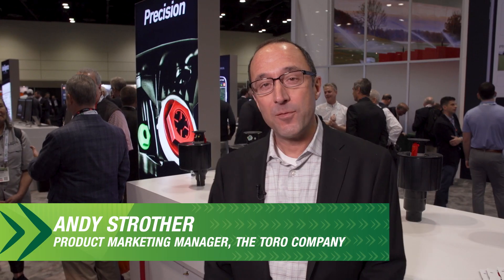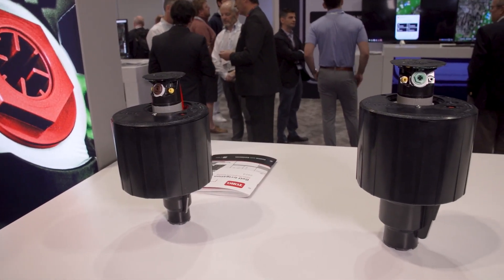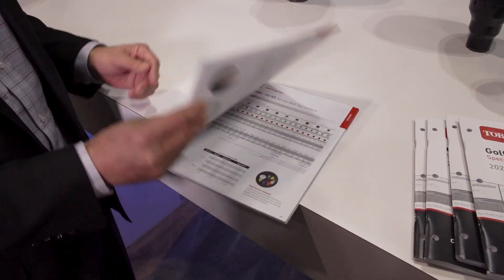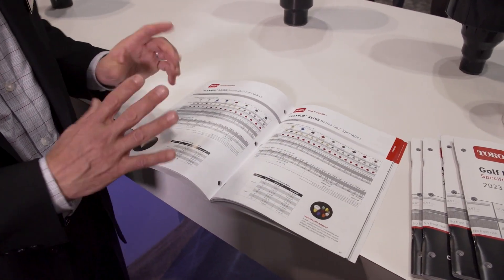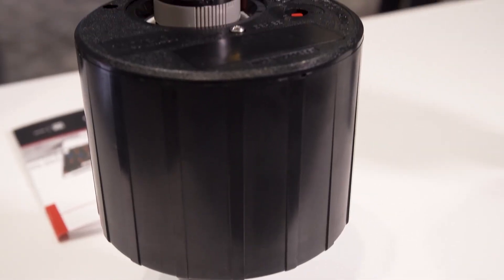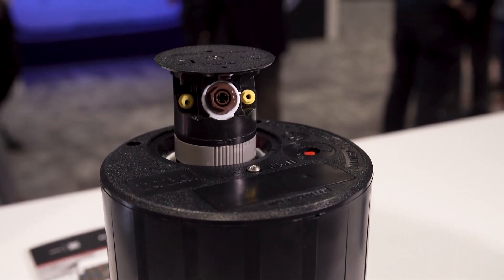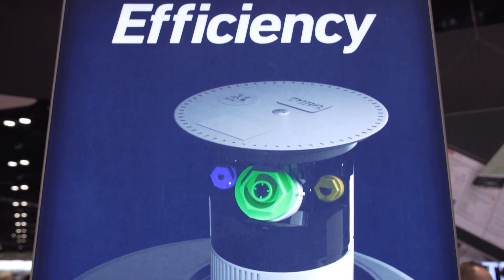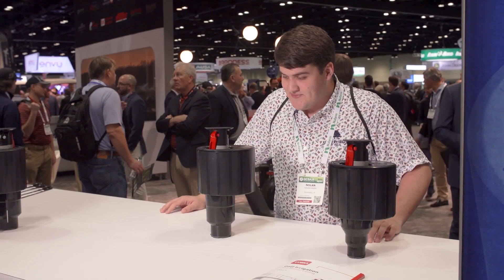New for 2023 is our performance nozzle series. This is an addition by subtraction process to both improve uniformity of application of water, but also to simplify and consolidate our offering to make us more user-friendly to the consultant and designer community — easier to specify. We also look at versatility of our sprinkler products, the ability to adjust trajectory, quick adjustments to arc, and end up with irrigation efficiency, which is the ultimate goal for applying water in a uniform manner.